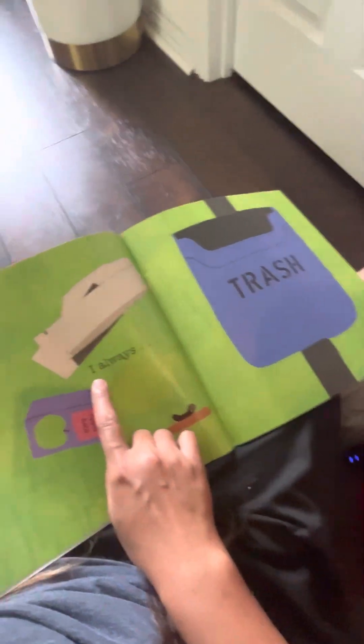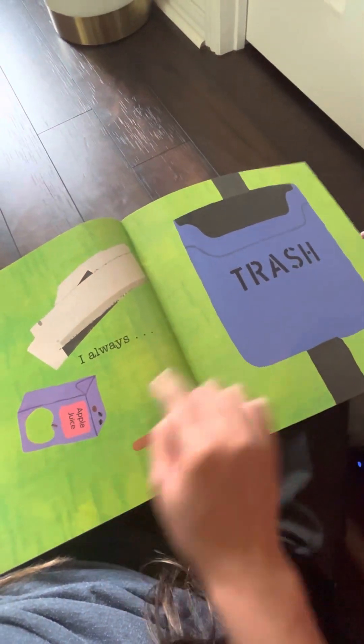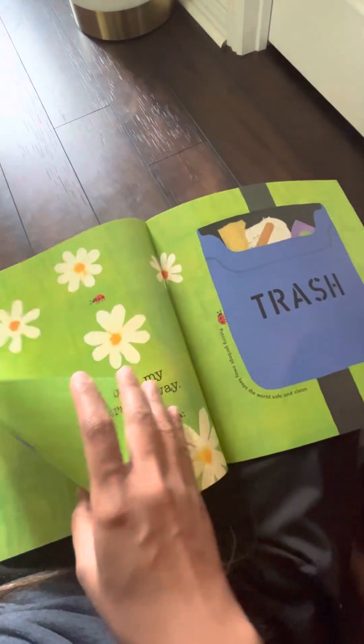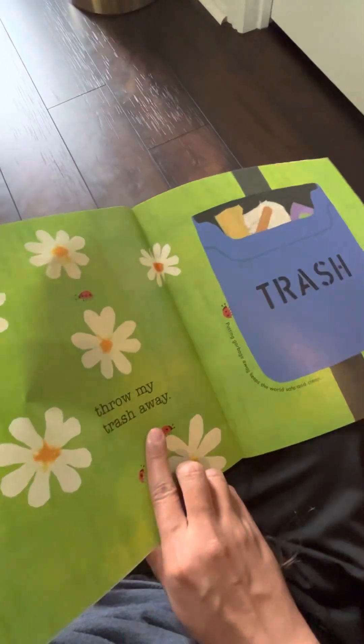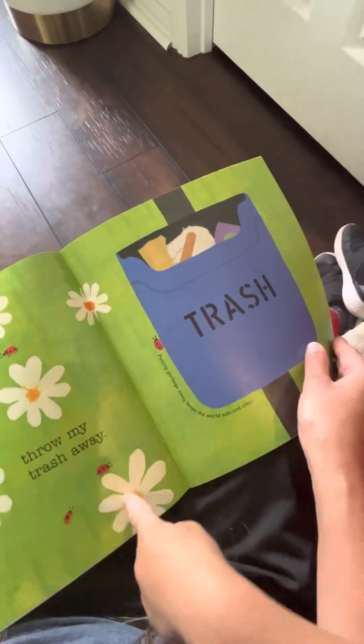And this? Put it into the trash after you eat, di ba? Throw my trash away. Yes. Putting garbage away keeps the world safe and clean.